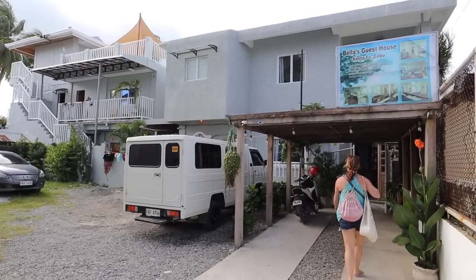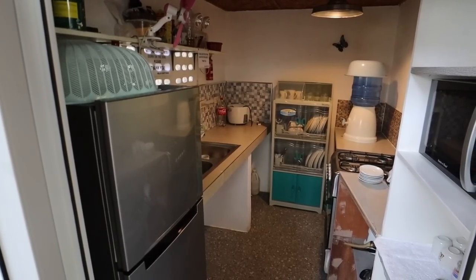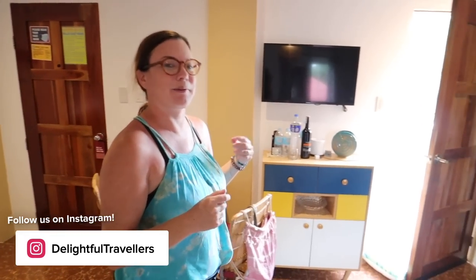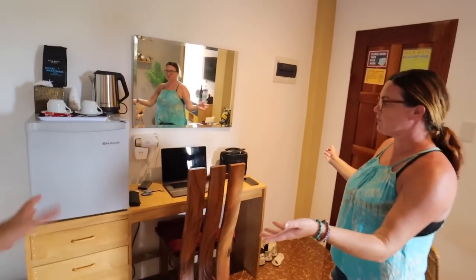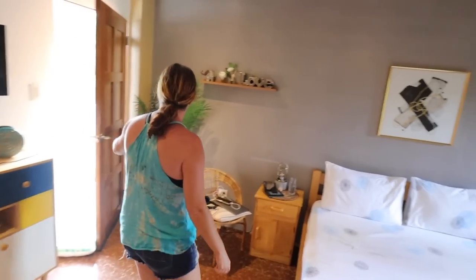We thought it would be a good time to show you guys where we're staying. There are definitely a lot of different accommodation types here in town — really local places, resorts right on the beach, and this place is kind of in the middle, super cute and pretty affordable. We paid about fifty dollars a night for this, and it's definitely one of the cutest places I could find online. There's a TV right behind you — convenient! And outside the door there are lots of roosters — they're definitely the loudest neighbors.